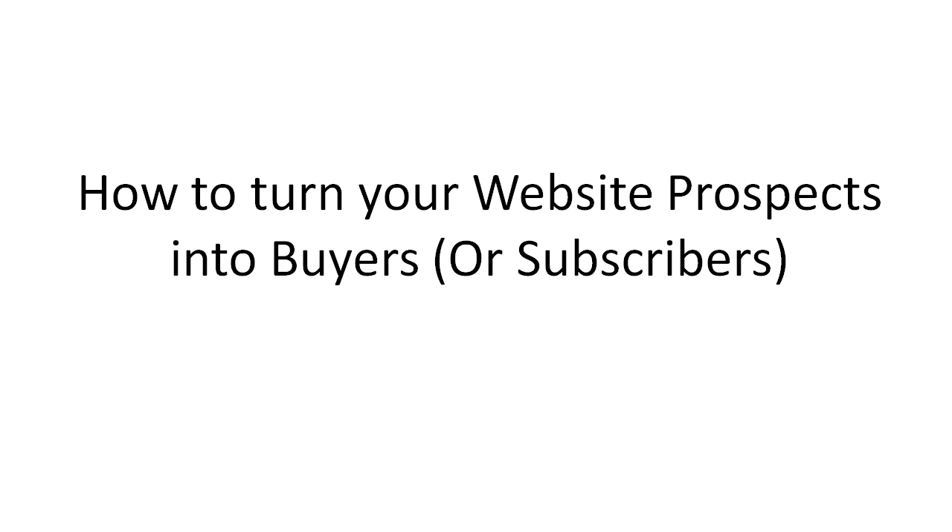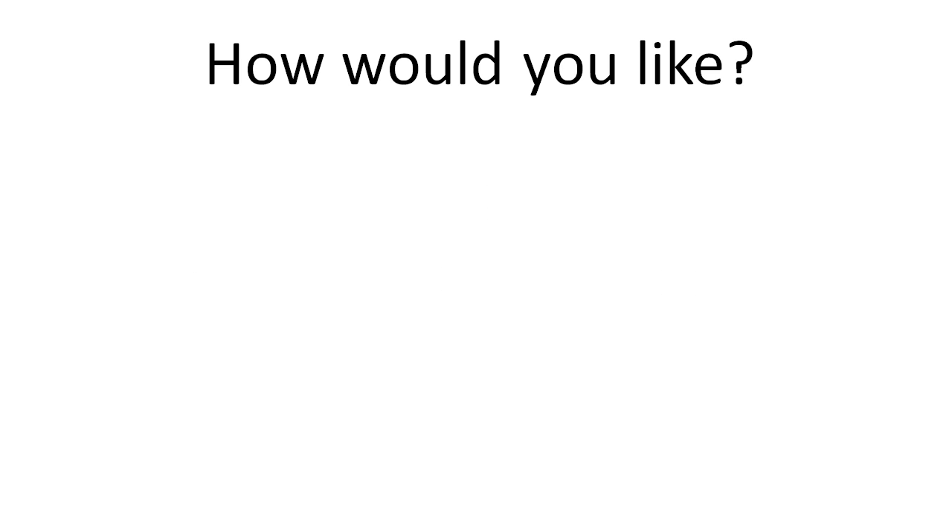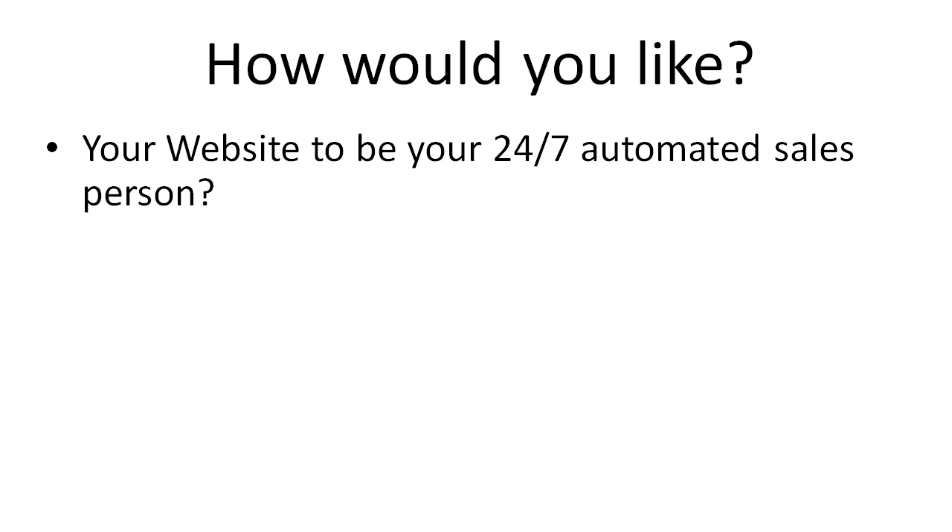In this specific video you're going to learn how to turn your website prospects into buyers or subscribers. How would you like your website to be your 24-7 automated salesperson?